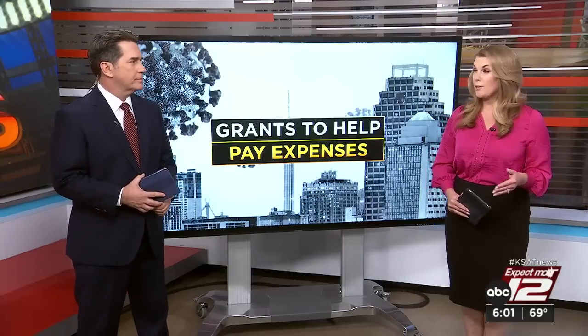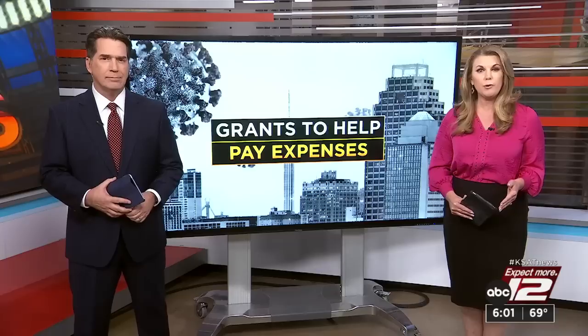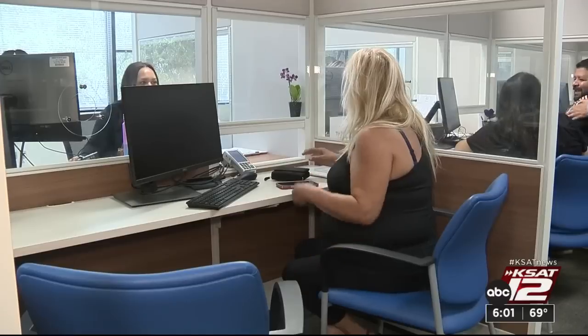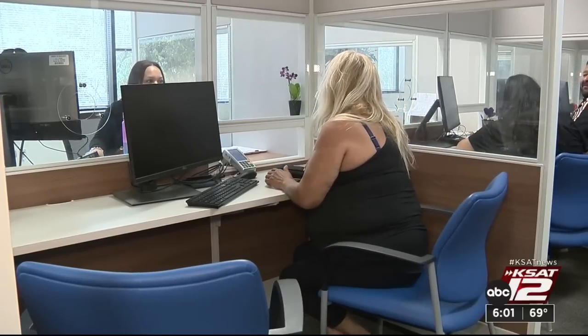On top of any lingering physical effects, many are still feeling the financial fallout of COVID-19 — they may have lost their jobs or had a lot more expenses to worry about. Jessie DeGollado says as of last year, there's been a federal COVID grant helping people in those tough predicaments. Like many at the Bexar County Tax Assessor Collector's Office, Dora Veal had come to make a payment on her back taxes. The girl told me, 'You don't know nothing — they already paid it for you.'